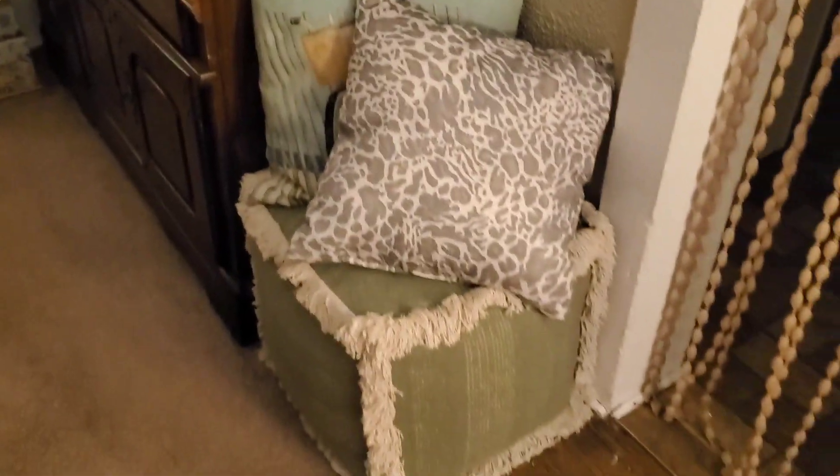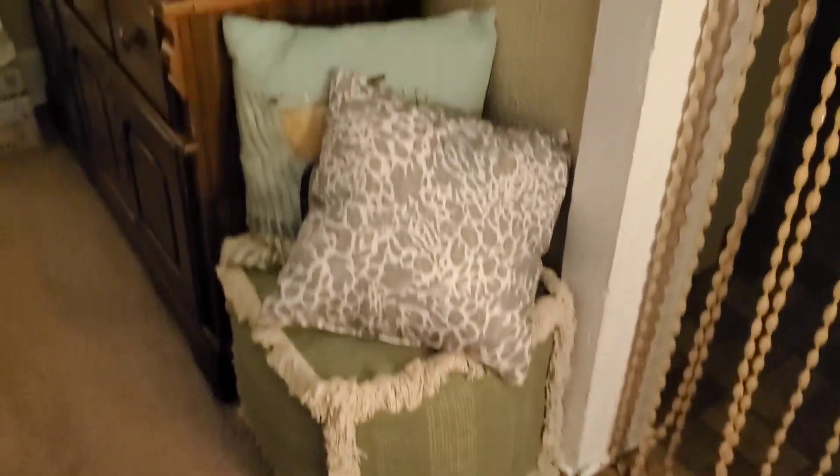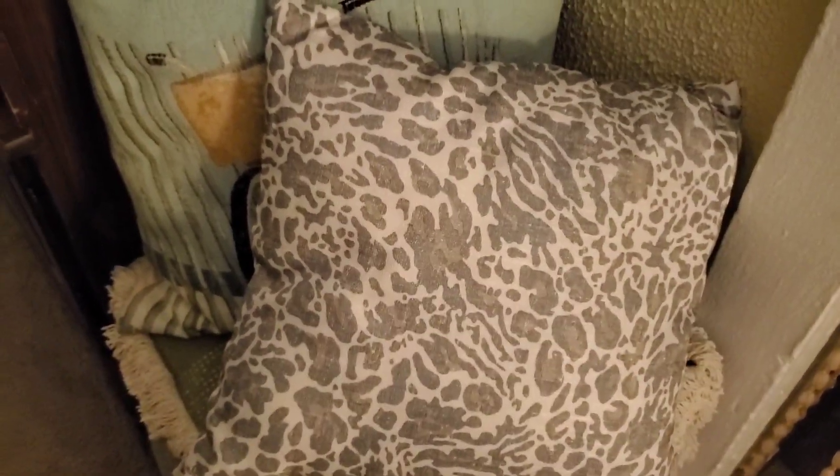My ottoman — well, my boho poof — is over here, and I brought in this new leopard pillow. This was in my living room. You know that's how you save money on a budget: just bring things from other parts of your house. I just love these together.